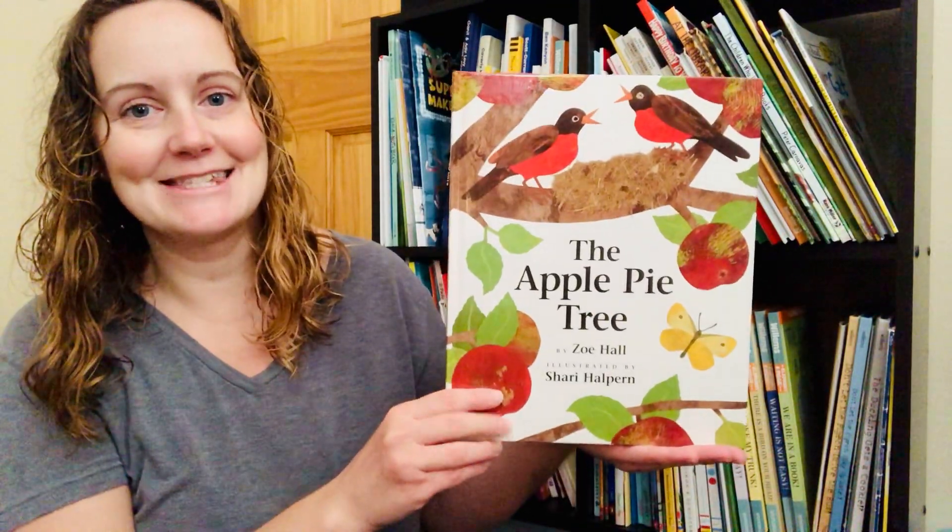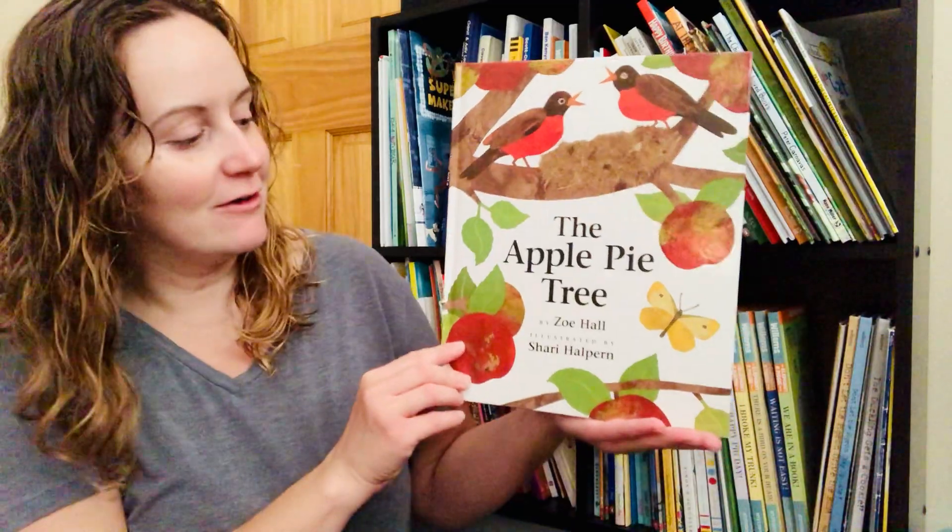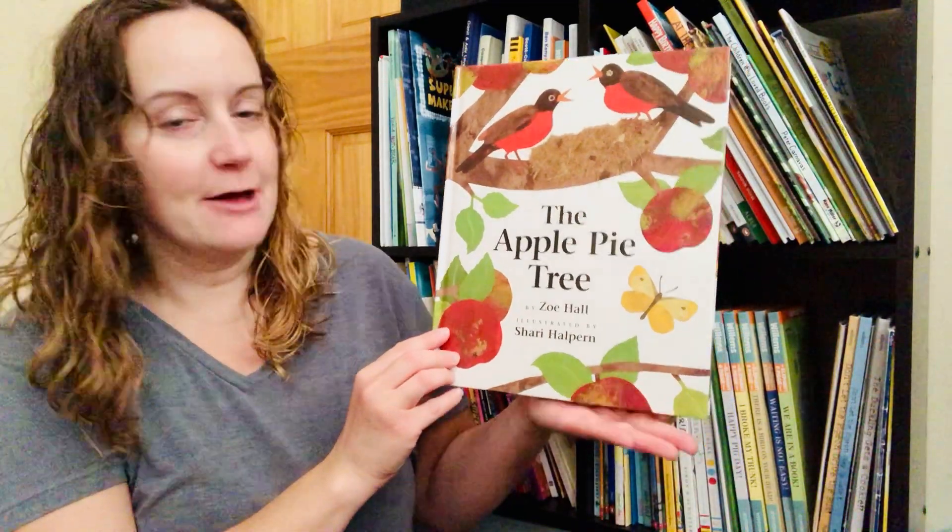Hi friends and welcome back to a new storytime with Miss K. The book I'm going to share with you today is the Apple Pie Tree, written by Zoe Hall, illustrated by Sherry Halpern.